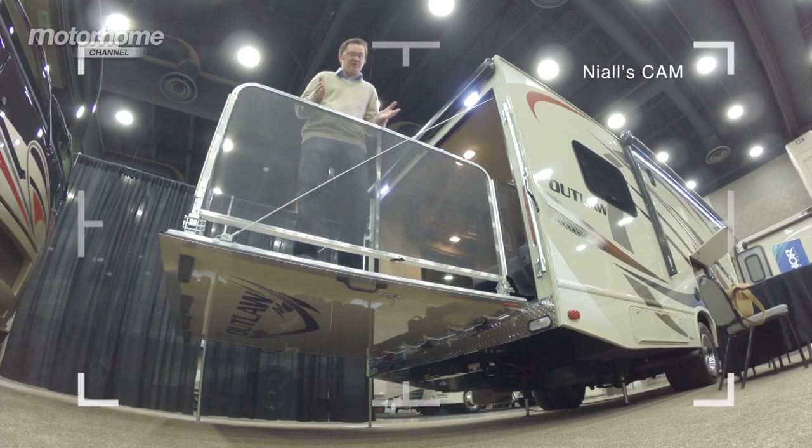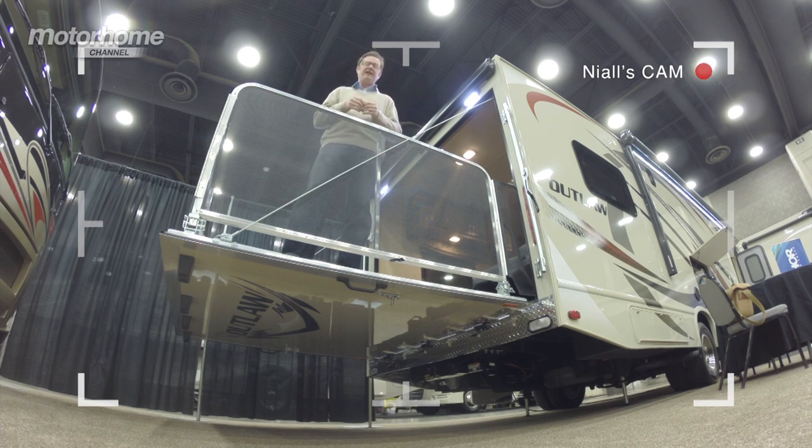Another trend we've spotted at the show is this amazing patio configuration. This goes back to the whole tailgate movement — you can just drop the back of the vehicle and have a party. Just look at this area at the back: you've got seats that convert into a bed, and there's, guess what, another television in there. I think they love TVs here.